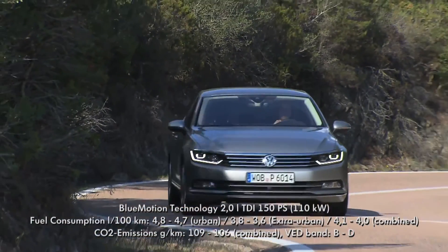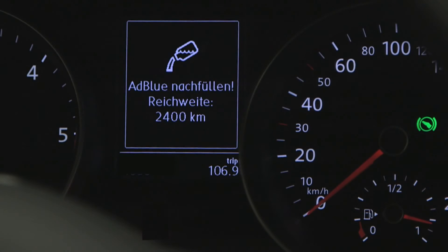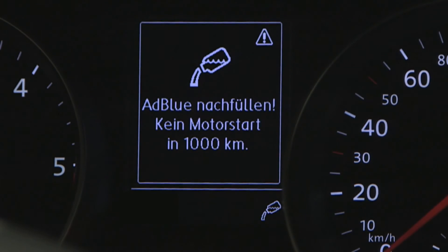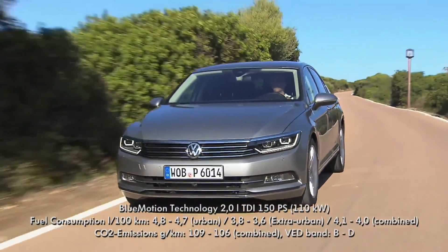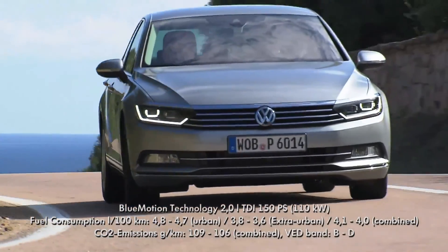It must be noted that the AdBlue tank must not run empty. At a remaining range of 2,400 kilometres, the customer is warned that AdBlue is getting low. With a second warning, AdBlue should be replenished — for good reasons. Due to legal requirements, the system is committed to preventing engine restarts if there is truly no AdBlue left in the vehicle. The use of Volkswagen SCR technology almost completely neutralizes nitrogen oxide in the exhaust gas while also reducing fuel consumption — another example of how technological innovations help to protect the environment.